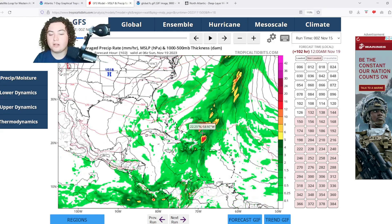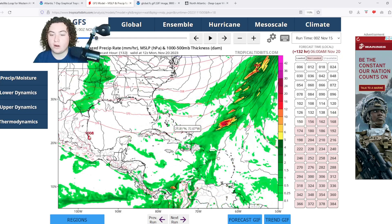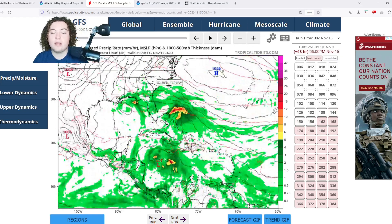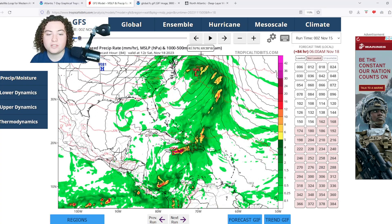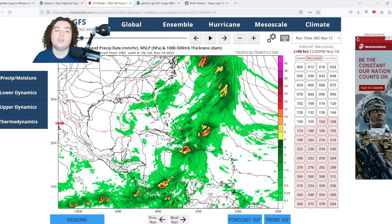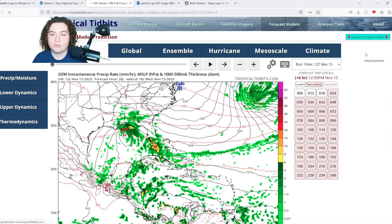The GFS also shows impacts bleeding into other parts of Hispaniola, such as the western half of the Dominican Republic. The system then moves out to sea, while the Florida system organizes and develops into a nor'easter, moving quickly toward the Mid-Atlantic and New England.